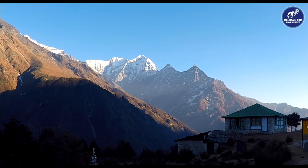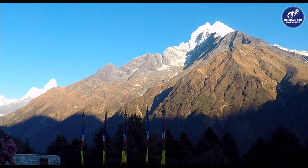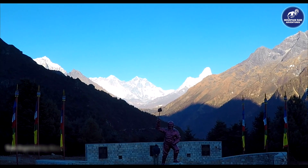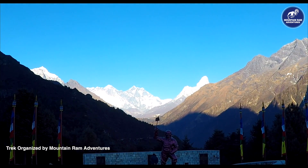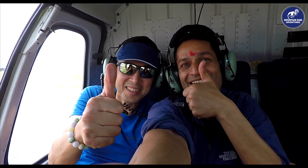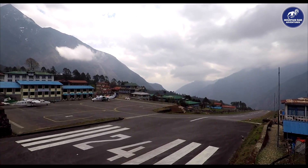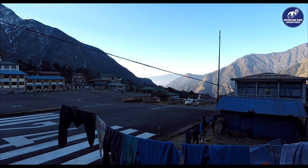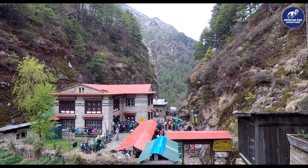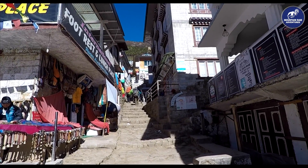That is Summit Mountain, Thamserku Mountain, Amadablam Mountain, Mount Everest, and Lhotse over there. And just below you can see Tenzing Norgay Sherpa, the legend. After the short but magnificent flight from Kathmandu to Lukla, the trek heads directly towards Sagarmatha National Park. With a total of 1,148 square kilometers, this is the second most popular trekking area in Nepal, and with good reason.